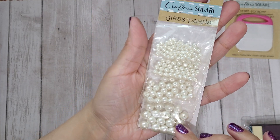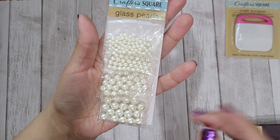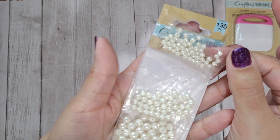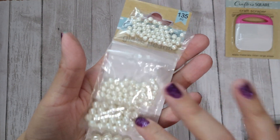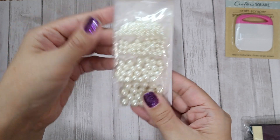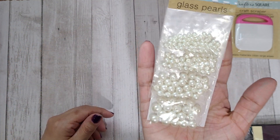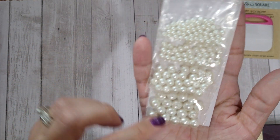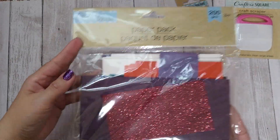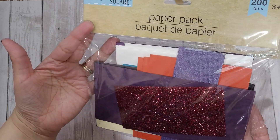I had never seen these in my store before. I've seen larger beads in the gardening section in a bag, which is great, but I had to pick these up because of these teeny tiny little pearl beads — I don't have that size in my stash. A dollar twenty-five isn't the greatest because you're not getting a ton, but you actually kind of do get a good amount.